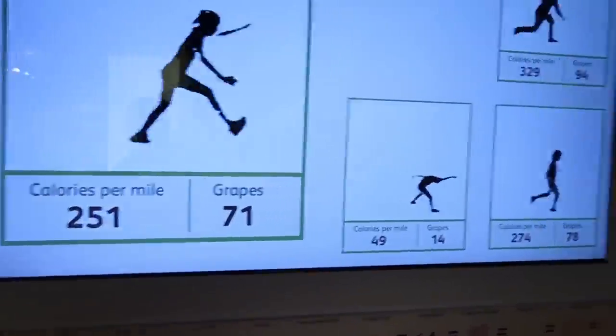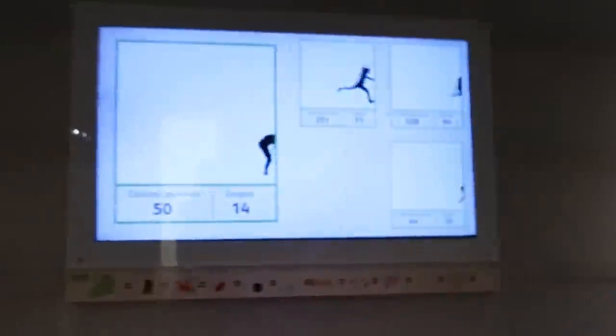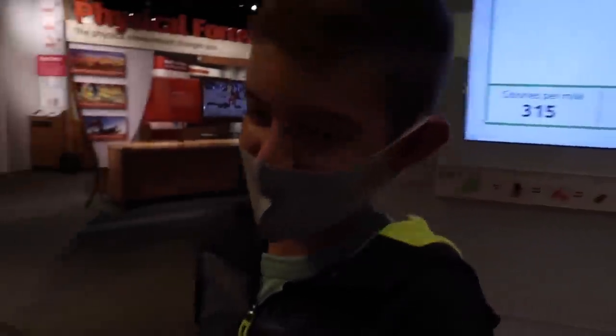We're trying to see who can get the most calories. Right now 329 is my record. 315 — oh, 14 off and you have long legs.